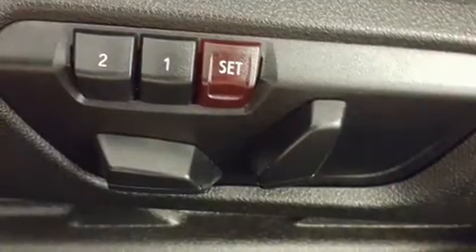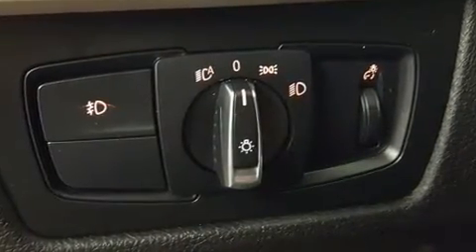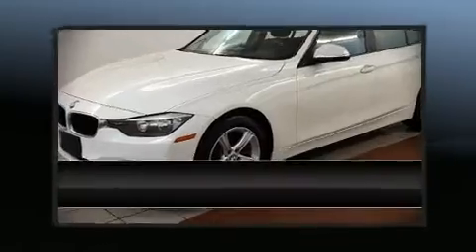BMW ensures the safety and security of its passengers with equipment such as head curtain airbags, anti-whiplash front head restraints, ignition disabling, and four-wheel disc brakes with ABS. When road conditions become unpredictable, rely on all-wheel drive to maintain outstanding control.